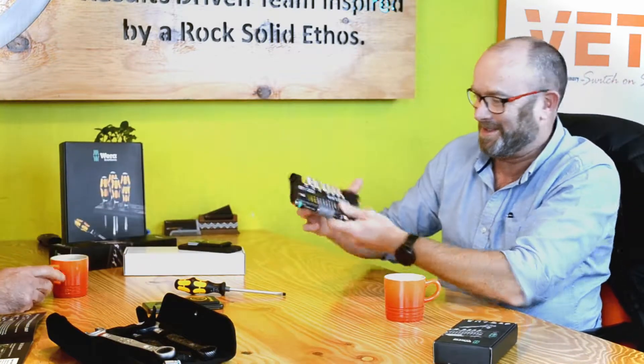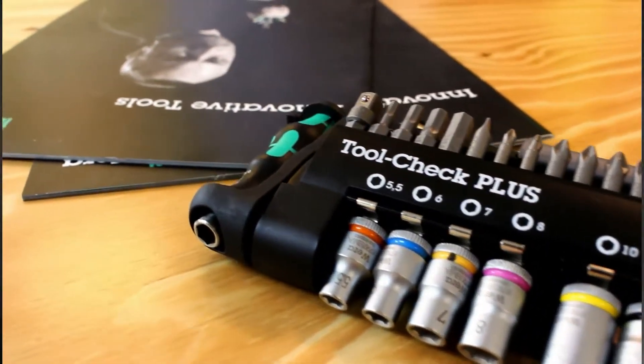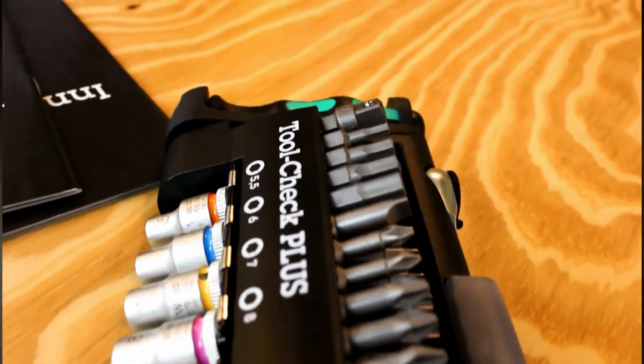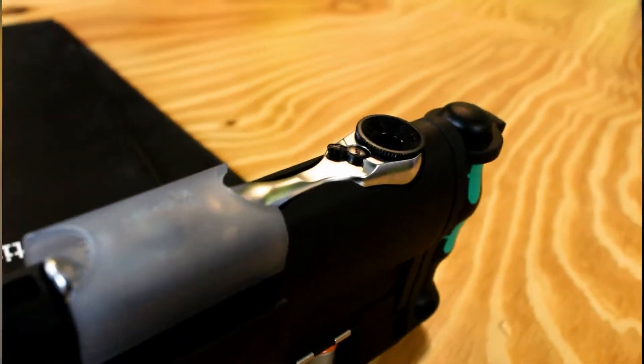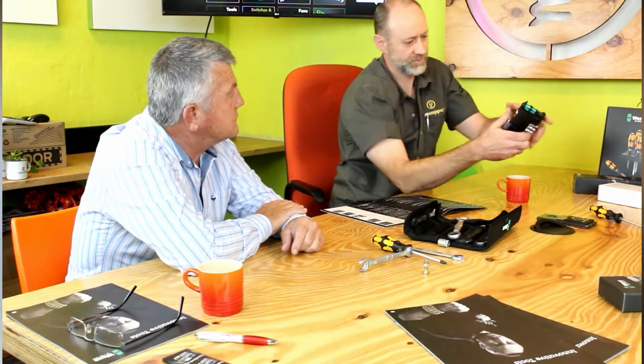This little goody Andrew, what's this? It's not Father's Day, but Christmas is coming. This is the Tool Check Plus — what an incredible tool. All bits that you're going to need, built-in quality little ratchets, little screwdrivers — a must-have in every kit. With a little belt clip by the looks of it. Must-have in everybody's collection.